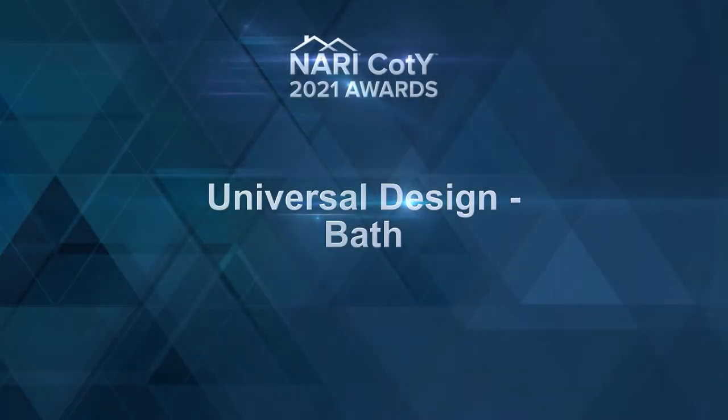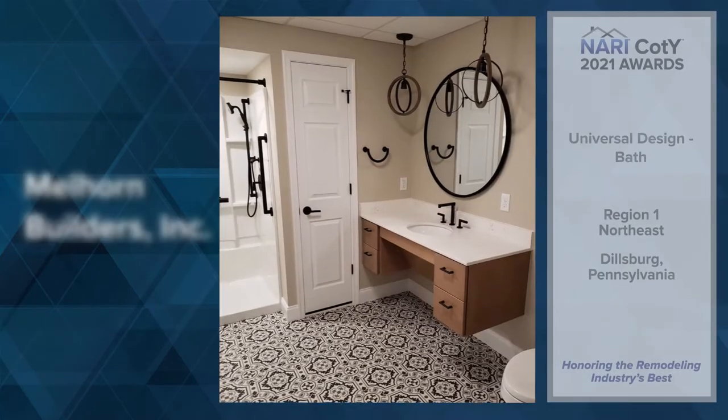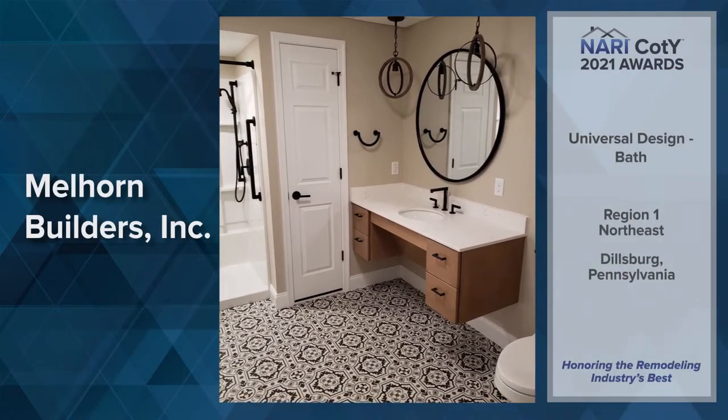Our next category this afternoon is Universal Design Bath. Region 1, Northeast: Melhorn Builders Incorporated, Dillsburg, Pennsylvania.